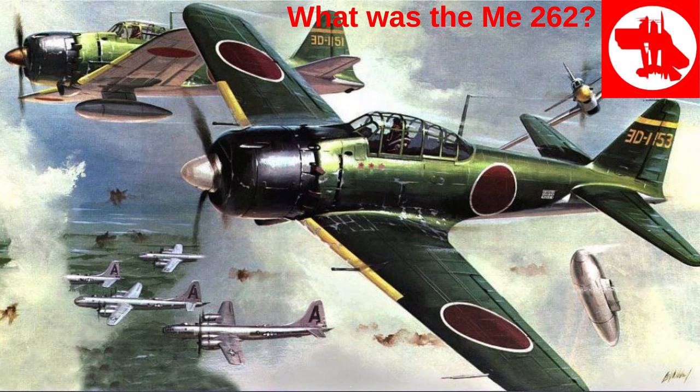The A6M-5, officially designated as the Mitsubishi A6M-5, was a prominent Japanese fighter aircraft used during World War II. Renowned for its agility, range, and initial combat success, the A6M-5 played a significant role in the Pacific theater.